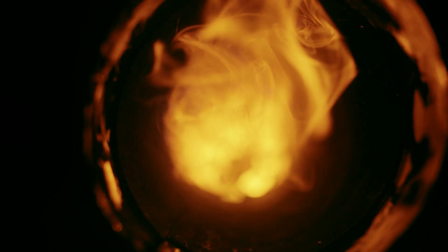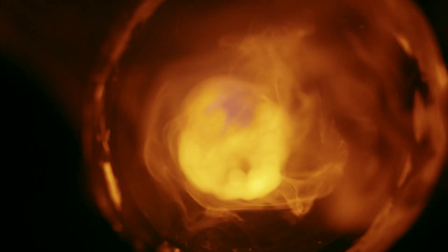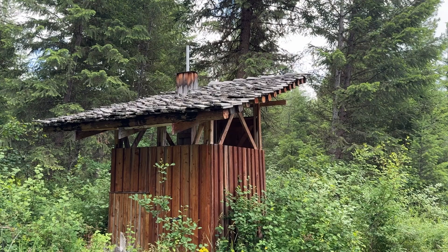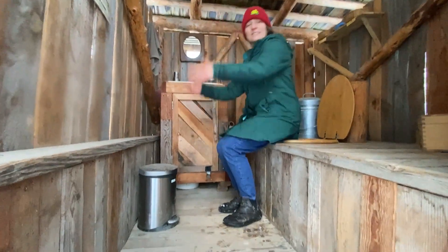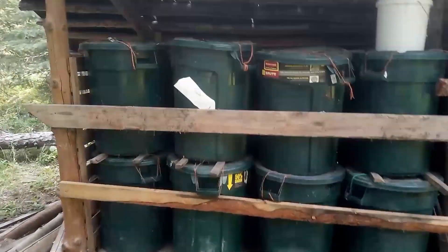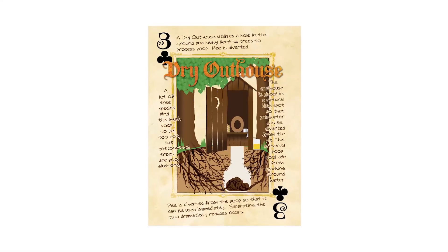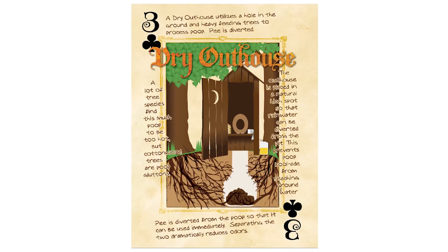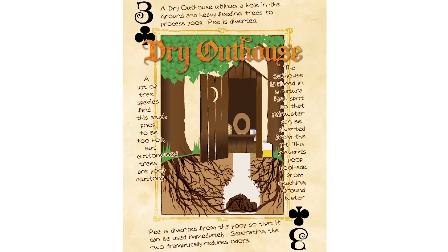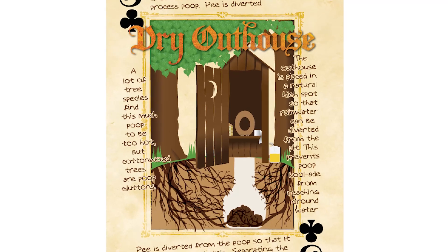Poop Cooker: a composting toilet with an electric heating element inside that heats the poop for 10 minutes to sterilize it. Willow Feeder: poop is stored for two years to eliminate pathogens and then placed at the base of willow trees — more on this later. Dry Outhouse: like an outhouse except with a urine diverter, placed on a hill where rain doesn't reach the pit, and nutrient-loving trees are planted around the structure to drink up the nutrients — more on this later.